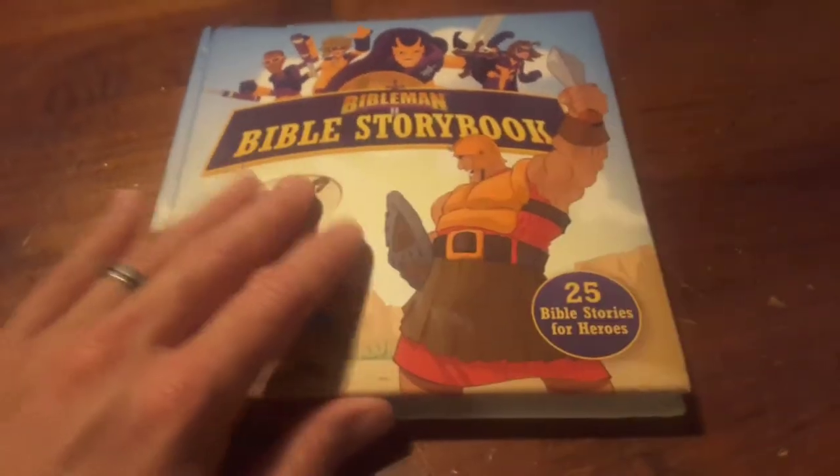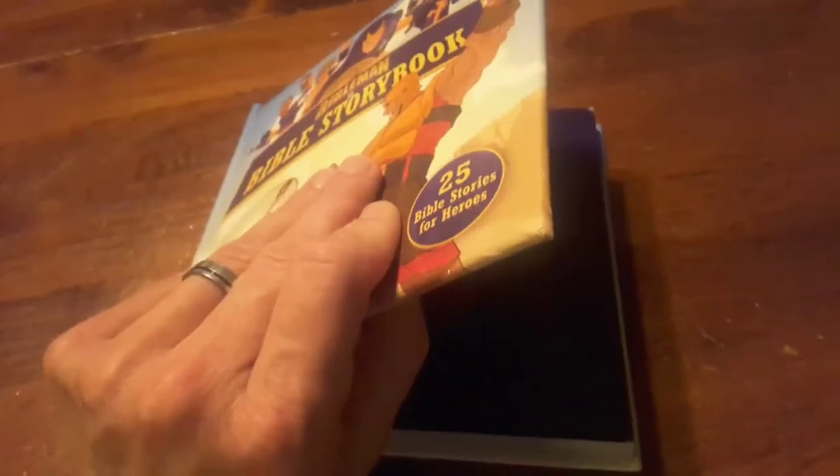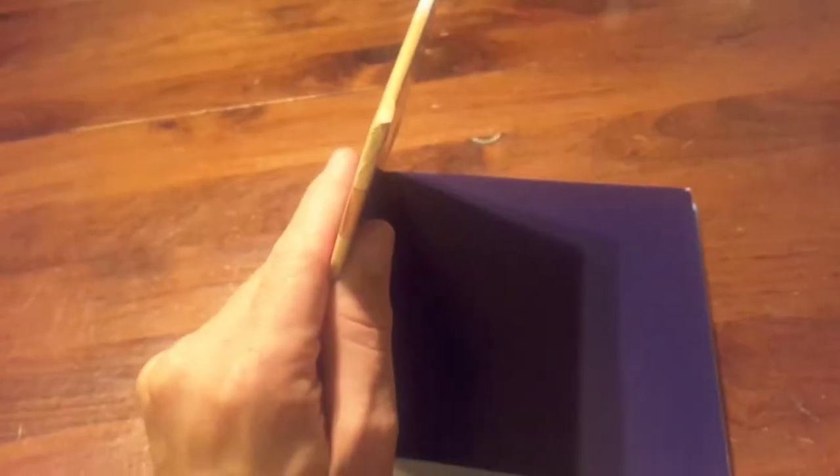It's got some little girl heroes in it. It's a hardback book. It's kind of padded though, kind of soft. It's kind of thick, if you can see there.